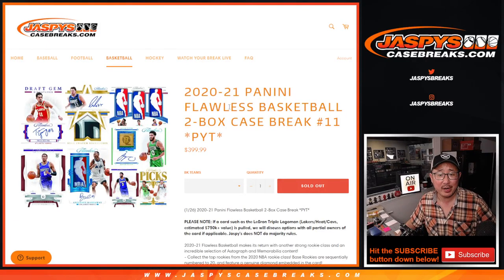Hi everybody, Joe for Jaspi's CaseBreaks.com, coming at you with 2020-2021 Panini Flawless Basketball. Two box, pick your team number 11.